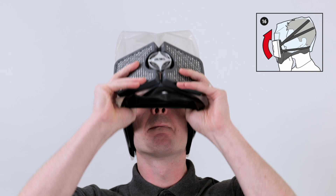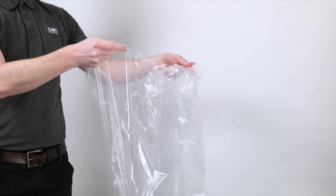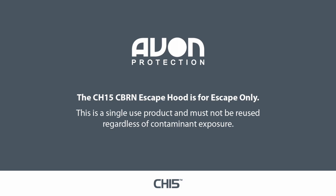Disposal of the CH-15 CBRN escape hood must be undertaken as required by federal, state, and/or local laws. The CH-15 CBRN escape hood is for escape only. This is a single-use product and must not be reused regardless of contaminant exposure. The CH-15 CBRN escape hood must be periodically checked to ensure it will perform as designed.